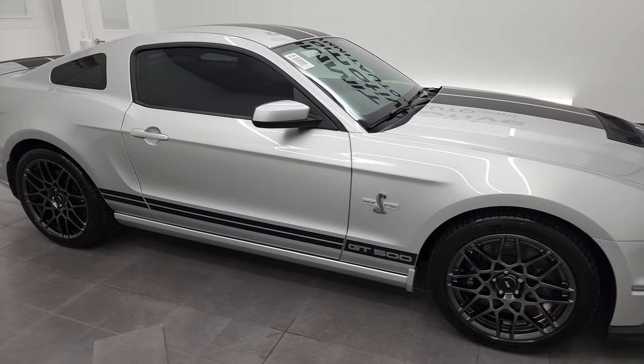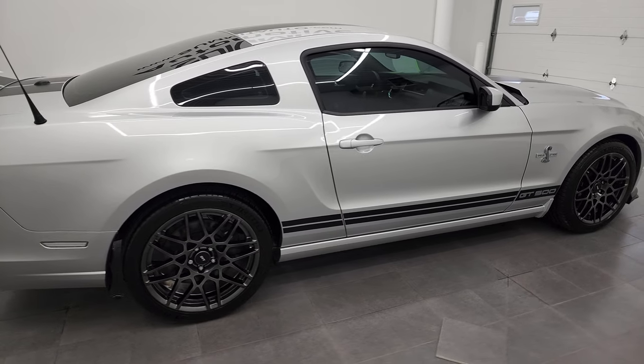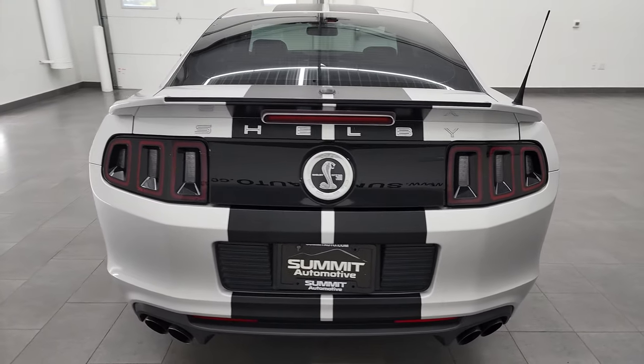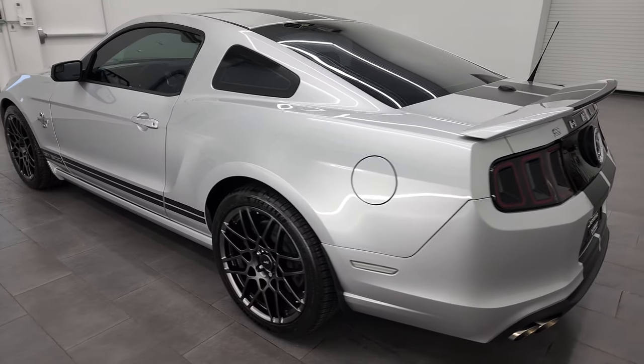Hey, this is Brett and this 2014 Ford Mustang Shelby GT500 is stock number 13212Z. I'm here at Summit Automotive in Fond du Lac, Wisconsin — your new and used sports car headquarters.